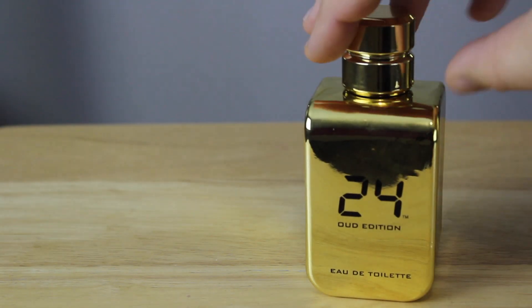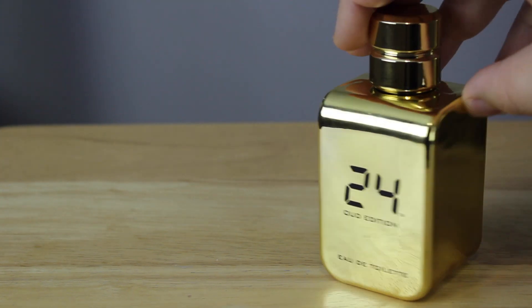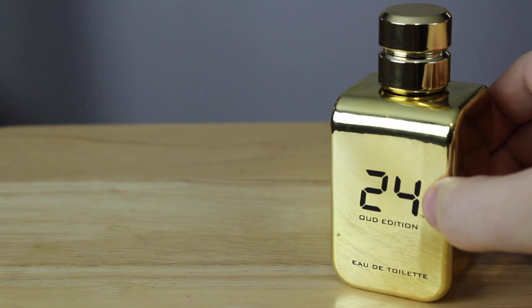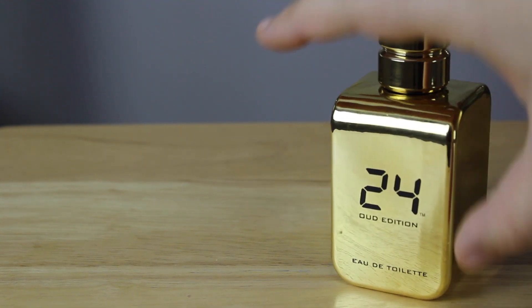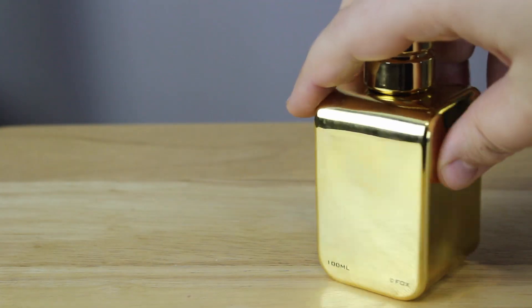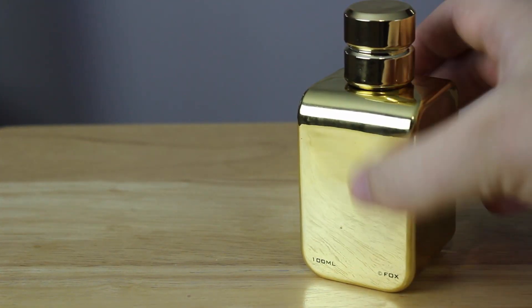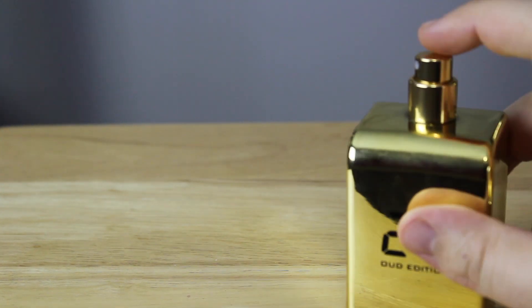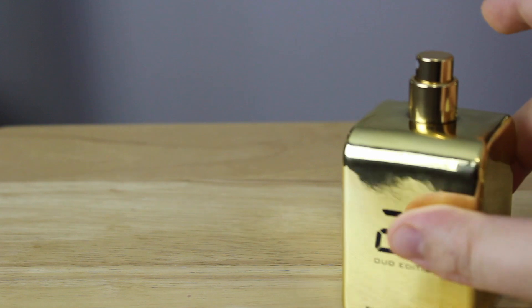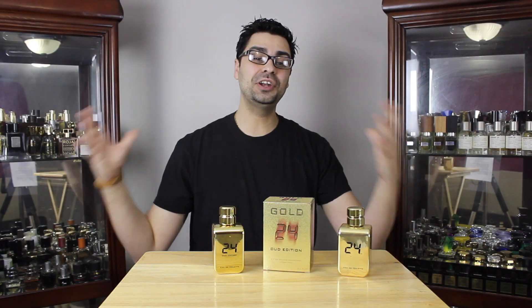Now looking at the bottle itself, it has that exact look of the 24 Gold, so I'm not going to spend too much time on it. It's lacquered in gold and it says '24 Oud Edition' instead of just '24.' The original had a metallic gold look at the bottom. You've got 100ml, the Fox logo, and a sticker at the bottom. Let's check the atomizer — it's a pretty decent atomizer on this one.